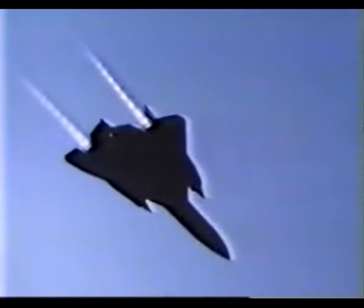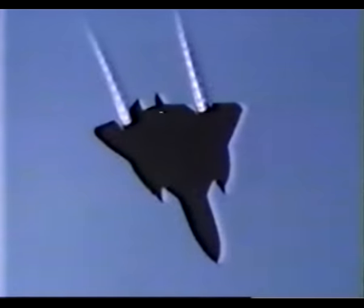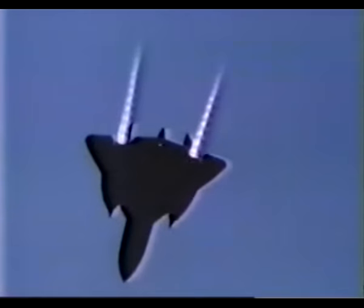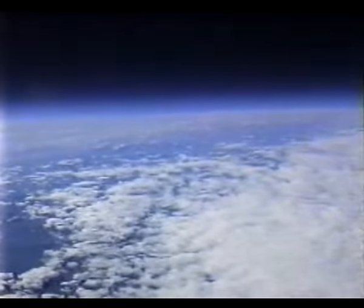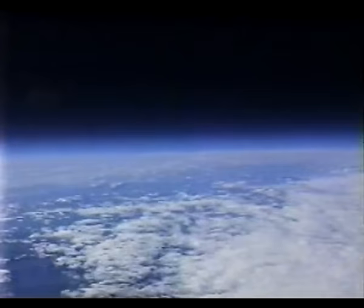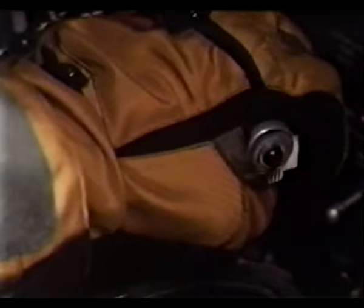With the thunderous clap of a sonic boom, the Blackbird hurdles through the frigid atmosphere, leaving a fiery tail of shock diamonds in its wake. At 2,200 miles per hour, the aircraft becomes superheated from the friction created as the air rushes by.